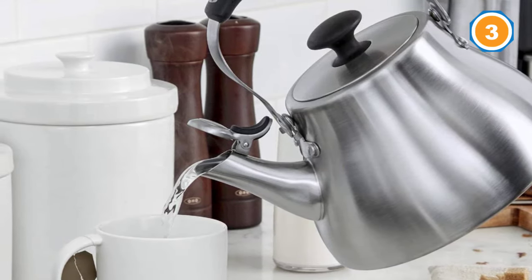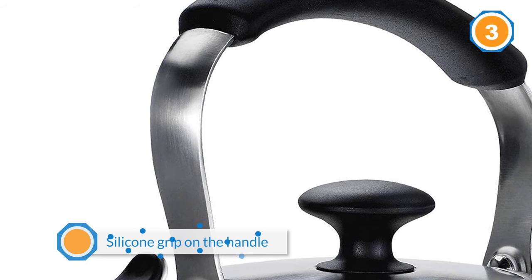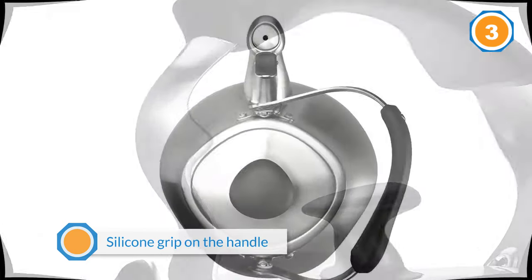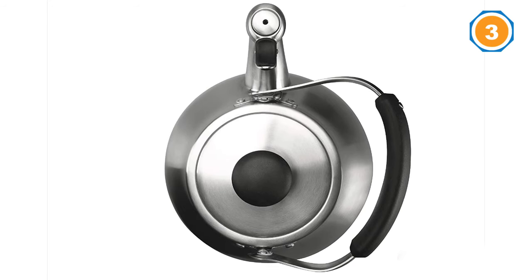The handle rotates out of the way. There's a large opening so you can get your hand in to clean the sides and corners of the kettle. This has a silicone grip on the handle, a silicone knob on the lid, and a silicone tab on the spout cap to keep you safe from the hot metal surface.